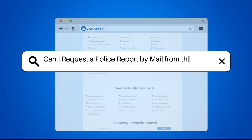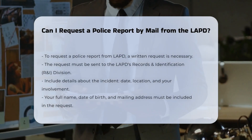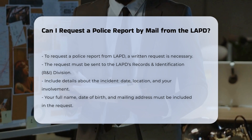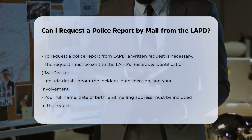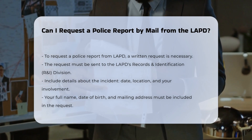Can I request a police report by mail from the LAPD? To request a police report by mail from the Los Angeles Police Department, you need to follow a specific process. Here are the steps and requirements you should be aware of.